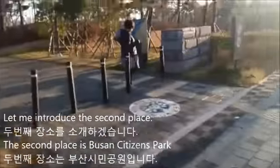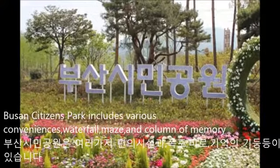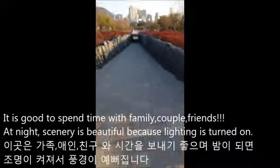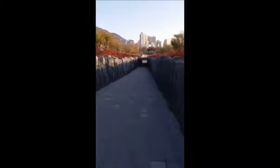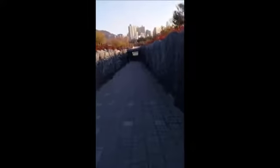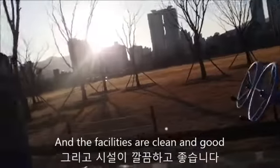Let me introduce the second place. The second place is Busan Citizens Park. Busan Citizens Park includes various conveniences: waterfall, maze, and column of memory. It is good to spend time with family, couple, and friends, and the night scenery is beautiful because lighting is turned on. The facilities are clean and good.